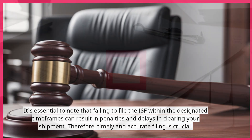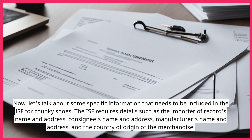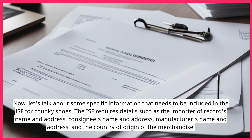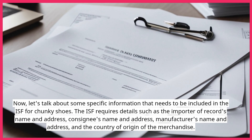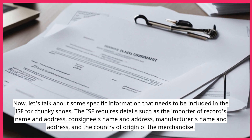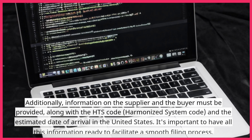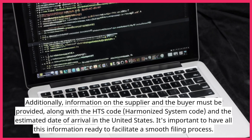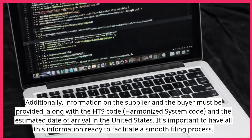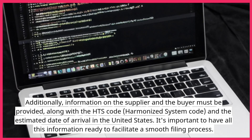Now let's talk about some specific information that needs to be included in the ISF for chunky shoes. The ISF requires details such as the importer of record's name and address, consignee's name and address, manufacturer's name and address, and the country of origin of the merchandise. Additionally, information on the supplier and the buyer must be provided, along with the HTS code (Harmonized System code) and the estimated date of arrival in the United States. It's important to have all this information ready to facilitate a smooth filing process.